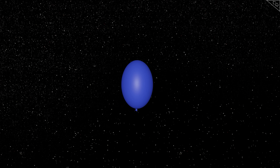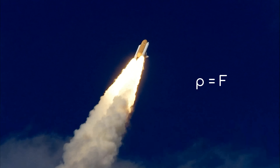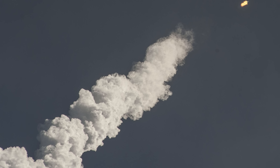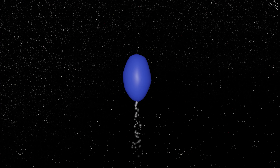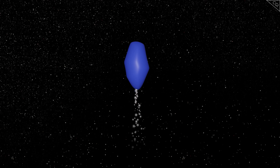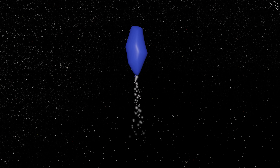Momentum is conserved in these cases. In our example with the balloon, the momentum of the air leaving the balloon equals the momentum of the balloon flying around. With the rocket, the momentum of the exhaust equals the force of the rocket going upwards. In theory, you could travel around in space simply by having a very large balloon and releasing its air. However, you would run into a problem with this method — you would run out of air very quickly and would not be able to produce any more thrust. Balloons are not very efficient forms of rocket propulsion.